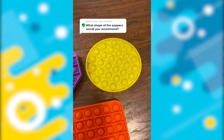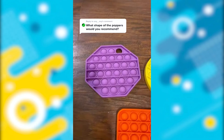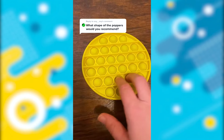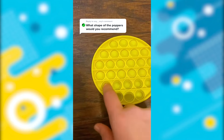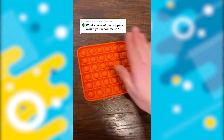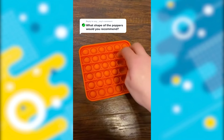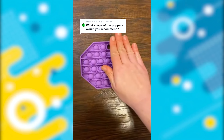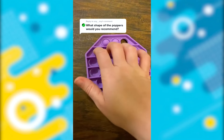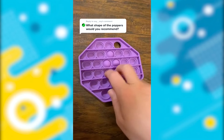I have three different shapes of poppers: circle, square, and octagon. This is the size of a circle compared to my hand — it's definitely the most commonly purchased. Next up is the square, the biggest size, and also the second most commonly purchased. This is the most unique one. As a math teacher, I love the octagon. You can do so many fun patterns when you're popping the bubbles.